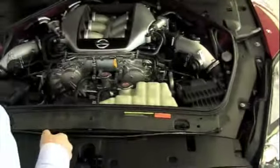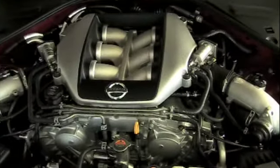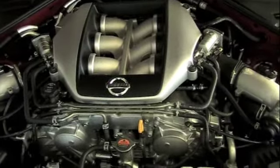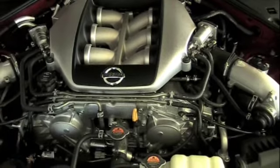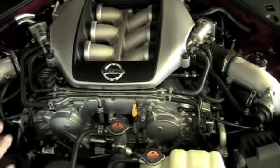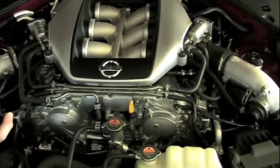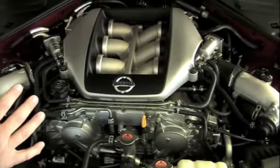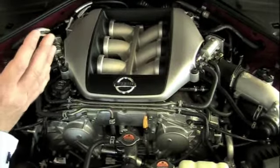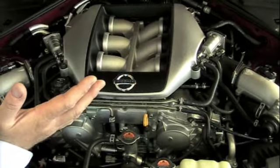Nissan has selected this 3.8 liter twin turbo V6 to power the four wheels to the ground. It generates 480 horsepower and 430 foot-pounds of torque. Each engine is hand assembled by a single technician in a clean room in Japan. Once the engine is hand assembled, it is run at full redline for a full 10 minutes to ensure its durability and perfection.